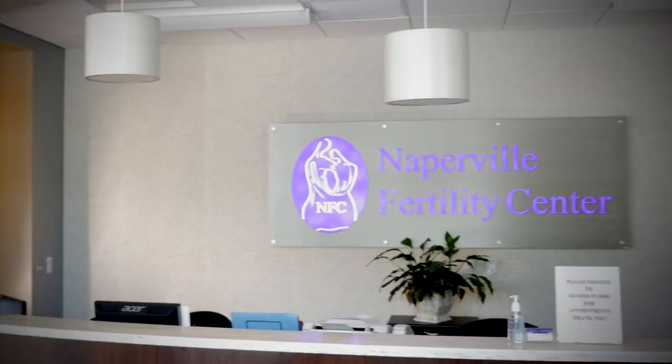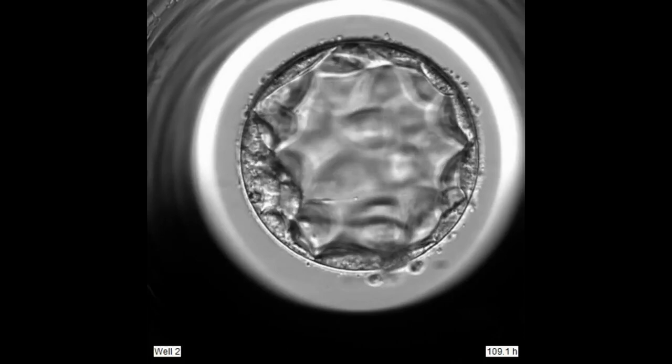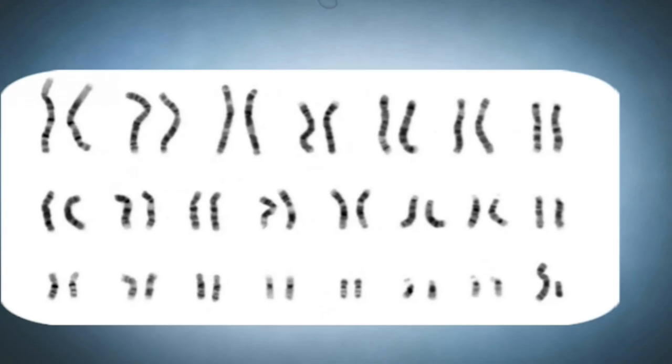In 2022, IVF programs have two methods for evaluating an embryo. First, we can see whether an embryo develops appropriately to the blastocyst stage. Second, we can determine whether the embryo has the correct number of chromosomes. Normal embryos have 23 pairs of chromosomes. These two techniques will help identify a number of abnormalities that could cause an embryo to fail.